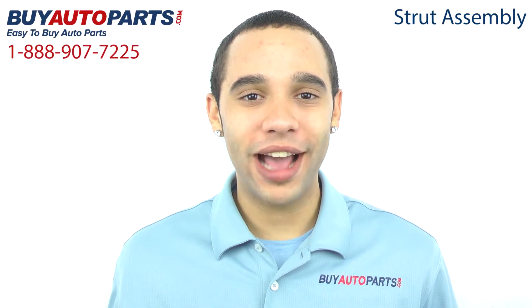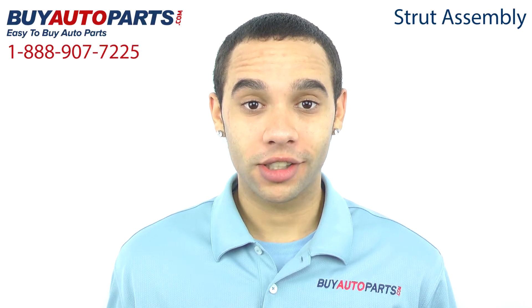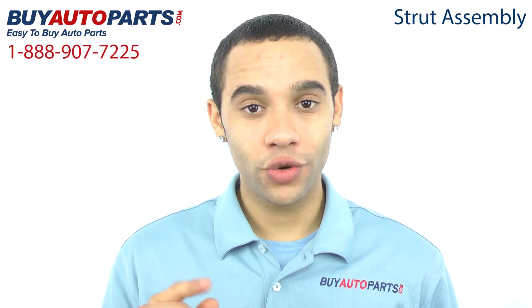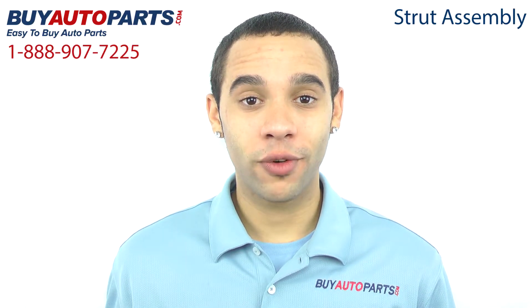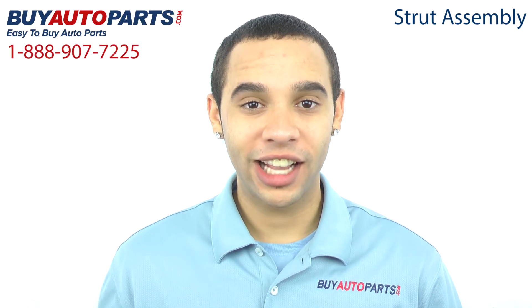Hi, I'm Marcus and thank you for visiting Buy Auto Parts today. It's our goal to make it easy for you to buy auto parts, so we want to tell you a few things about us and the strut assembly so you can make a confident purchase. Buy Auto Parts has been selling parts for over 25 years, on the web since 2001, and we're experts in suspension.